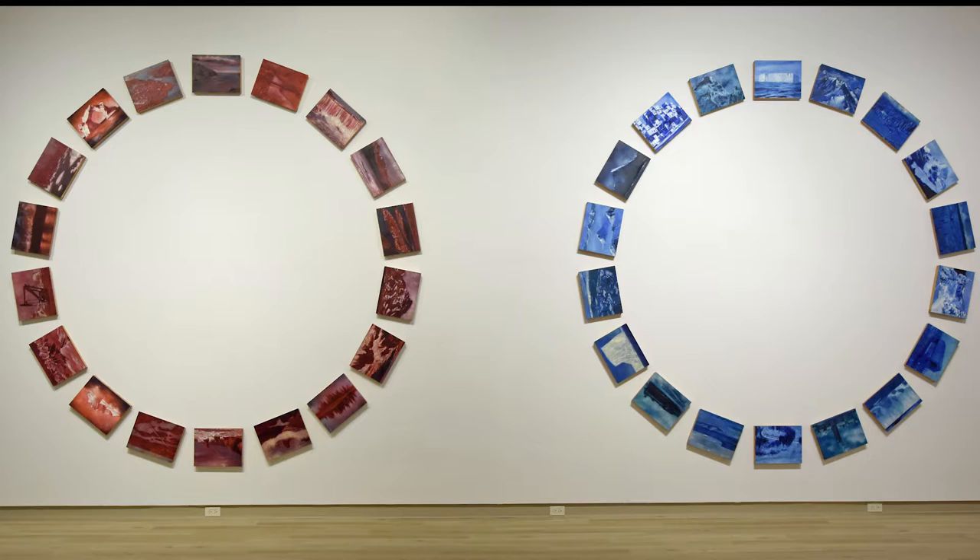Each circle is comprised of 18 individual works and each work depicts a landmark from somewhere across Canada. Some of the landmarks are natural and others are man-made.